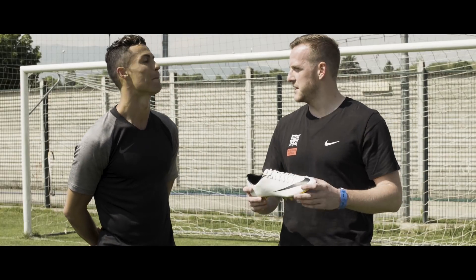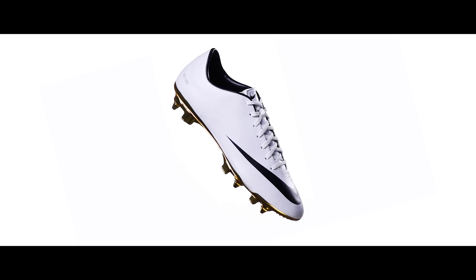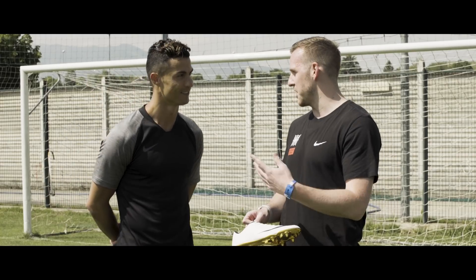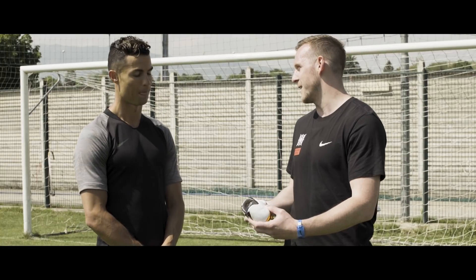So then we move on to this boot here. There are only 100 pairs of this Mercurial made worldwide. It was made to celebrate a season where you averaged a goal a game. What does this boot mean to you? And I know you're a big fan of white boots, right? Exactly.